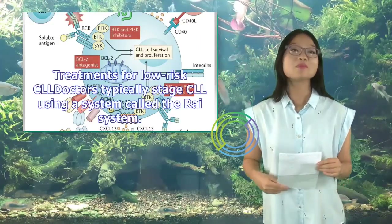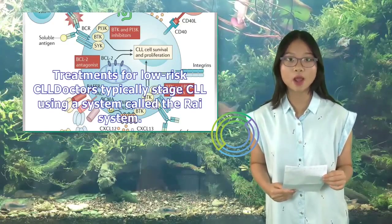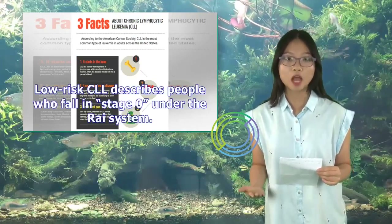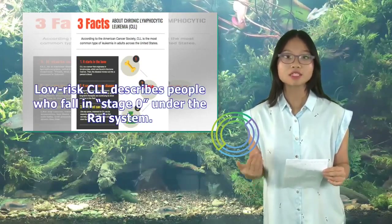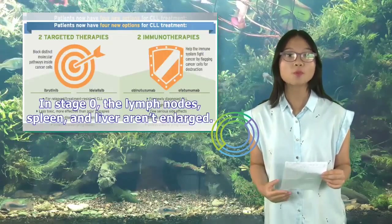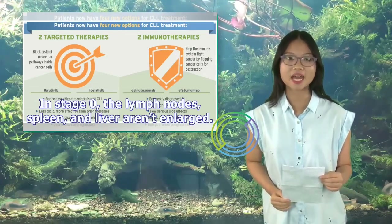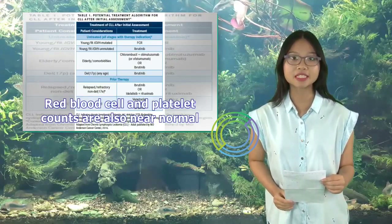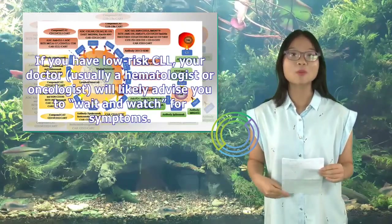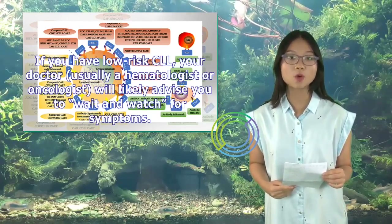Treatments for low-risk CLL: Doctors typically stage CLL using a system called the RAI system. Low-risk CLL describes people who fall in stage 0 under the RAI system. In stage 0, the lymph nodes, spleen, and liver aren't enlarged, and red blood cell and platelet counts are also near normal. If you have low-risk CLL, your doctor — usually a hematologist or oncologist — will likely advise you to wait and watch for symptoms.